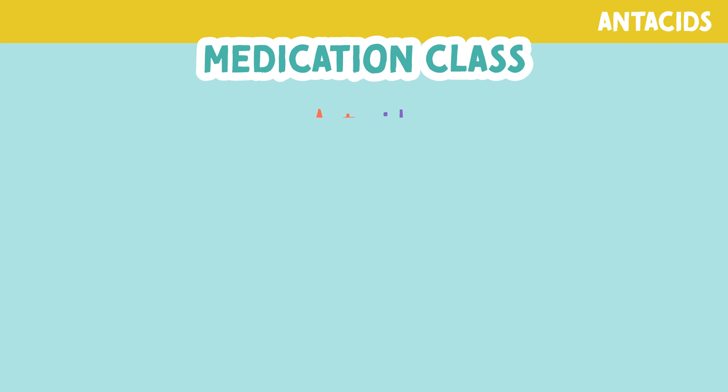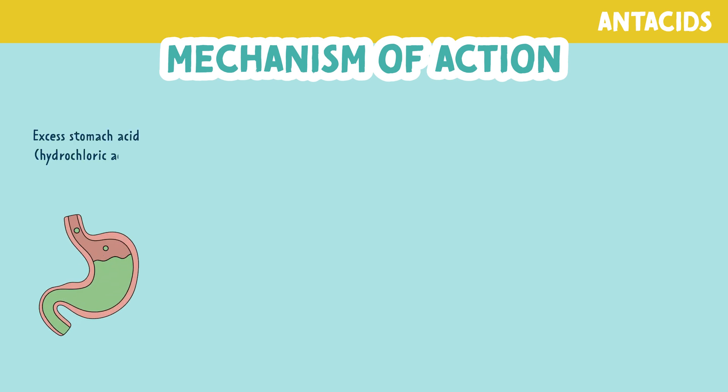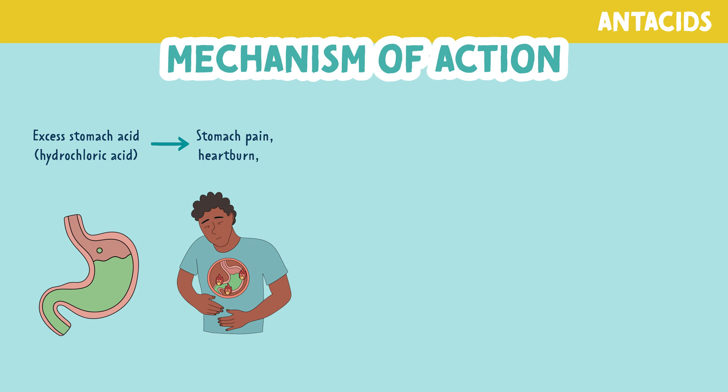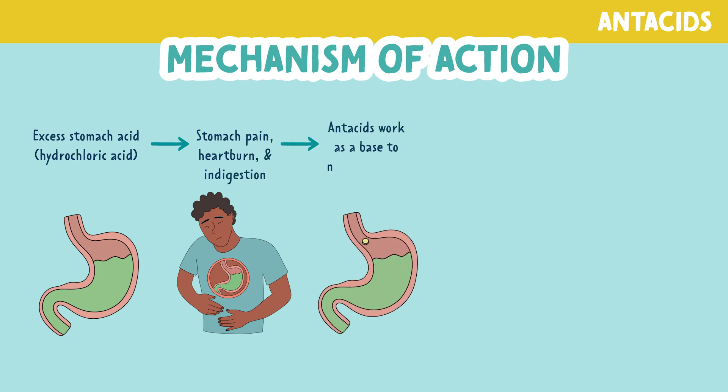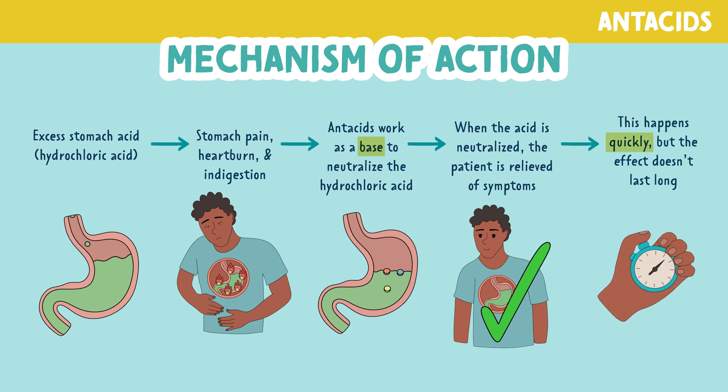Let's look at the mechanism of action. When there is excess stomach acid, also called hydrochloric acid, this leads to stomach pain, heartburn, and indigestion. Antacids work as a base to neutralize the excess hydrochloric acid. When the acid is neutralized, the patient is relieved of symptoms quickly after taking the medication, but the effect doesn't last long.